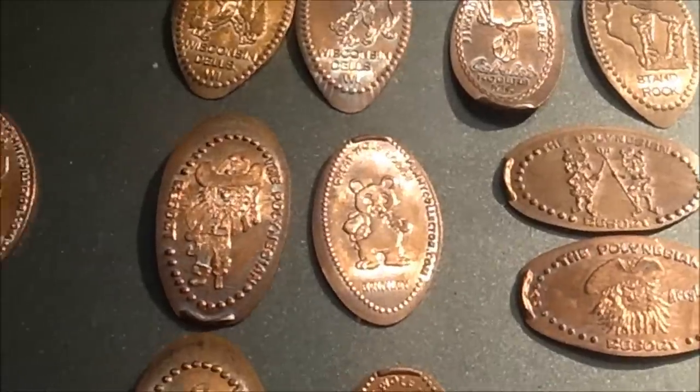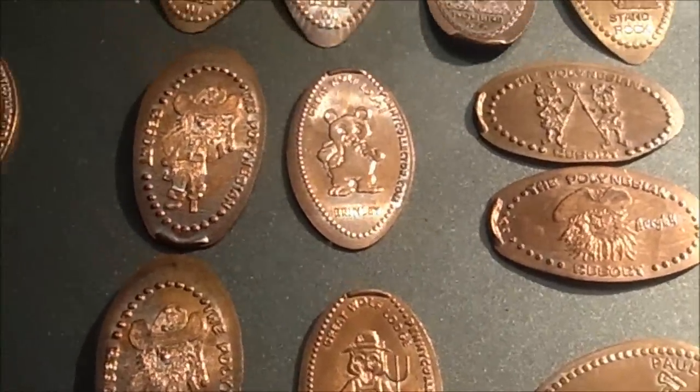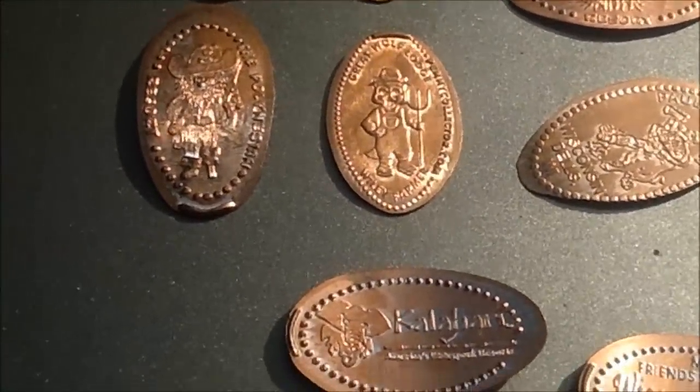Just thought I'd show you. Thanks for watching. Happy Elongated Penny collecting to you.